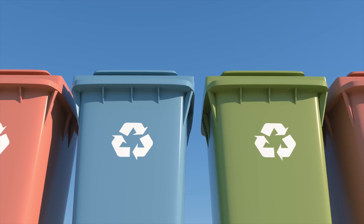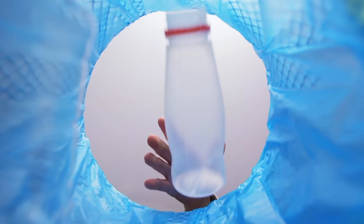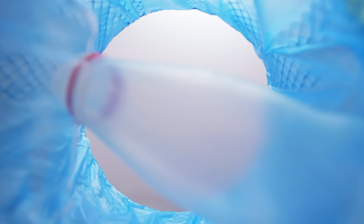We're all familiar with the three arrows of the recycling logo, designed to show a continuous, evolving process. But when you deposit your empty bottle or container, have you ever thought about what happens next?